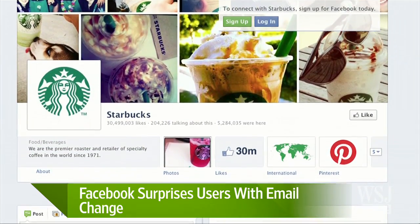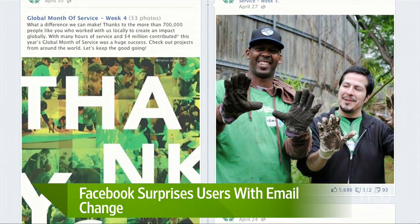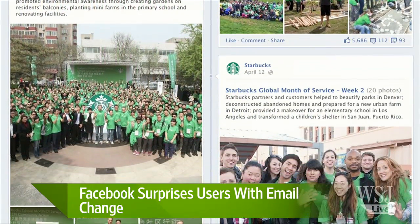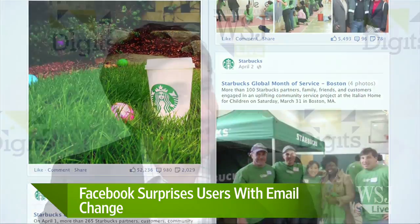They said this in April in an announcement that they were going to change your default email. Let's say you put your Gmail account on your Facebook profile — they were going to make your Facebook email, at facebook.com, the default. So everybody automatically has an email address, and you can sign up for your own vanity like Scott Michael Austin or Simon Constable at facebook.com. Essentially what they did is change the default so that everybody's profile now shows their at facebook.com address as the contact information.